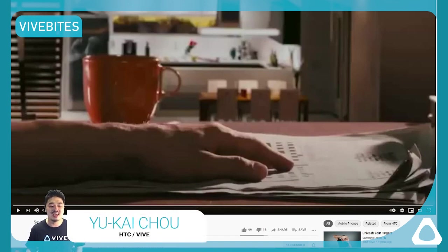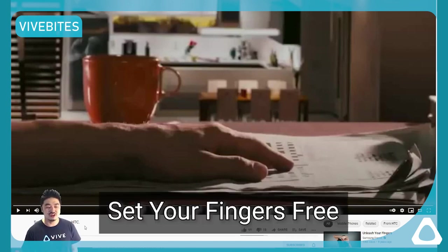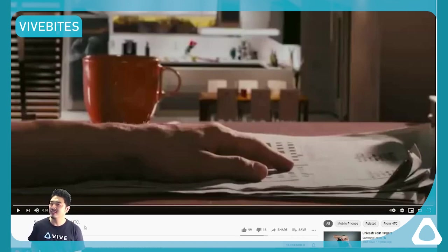I'm Yukai Chow from HTC, and today we're gonna look at this video from April 20, 2008 — still one of the earliest videos HTC made. The video is called 'Set Your Fingers Free HTC.' Immediately I know this is gonna be an emotional storytelling video, not a feature list video, which is great.